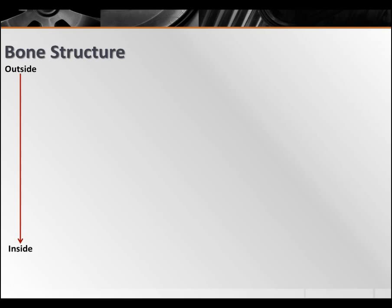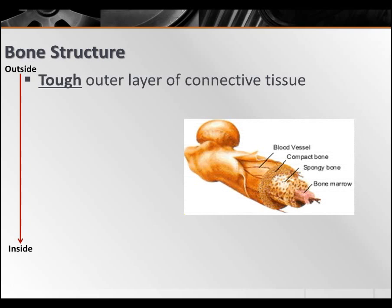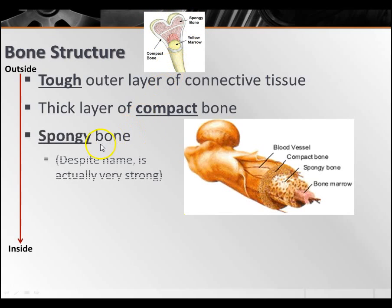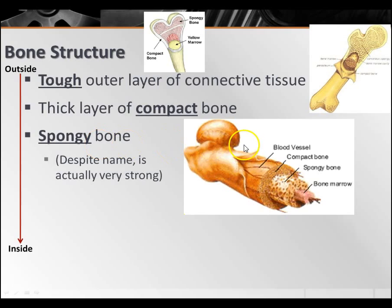Let's talk about your bone structure. On the outside of your bones you have a tough outer layer of connective tissue. Underneath that, you have the dense layer called compact bone — very, very tightly packed. Underneath that, we have spongy bone. Despite its name, it's actually very, very strong. It's got these holes and openings to make the bones a little bit lighter, but it's honeycombed and still very strong.